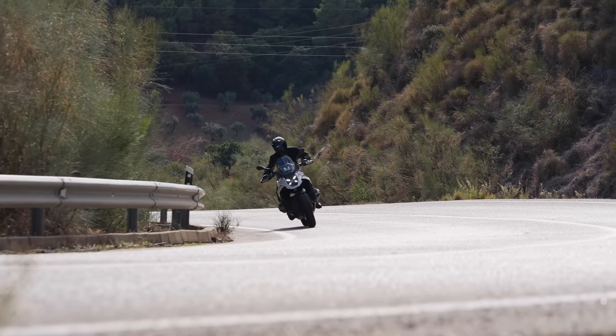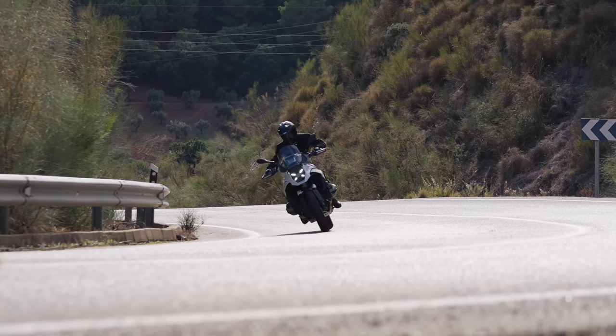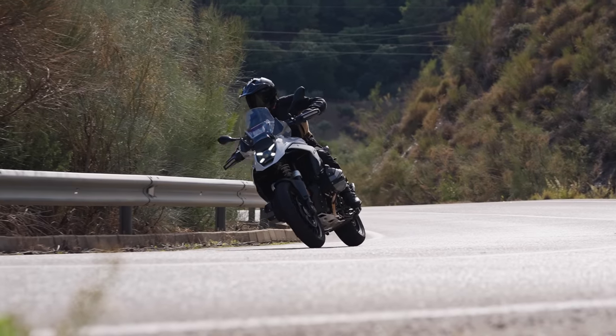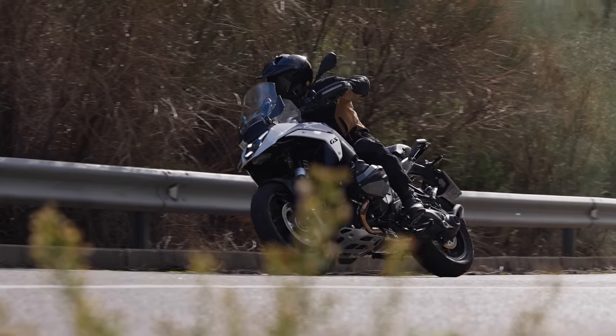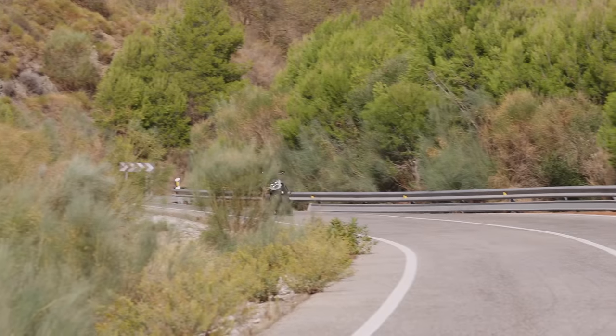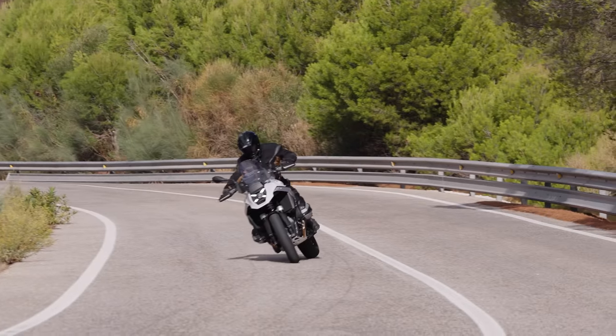We've talked a lot about what the 1300 GS is like on road. I could be here for a week listing every little detail change, but overall the road riding experience: it steers a bit better, it's way better when you ride it really hard but it's kind of easier at all speeds, it's just a nicer flowing bike, and the extra power from the engine — wonderful.